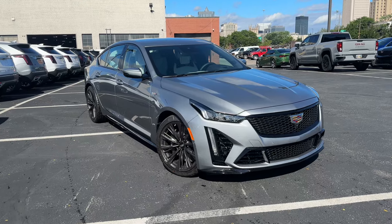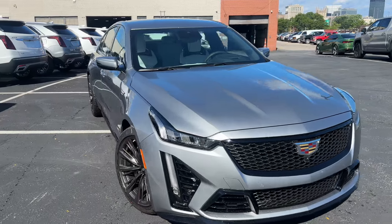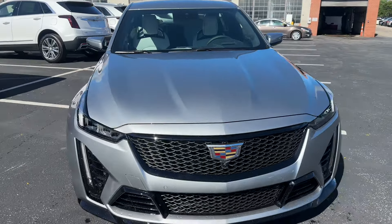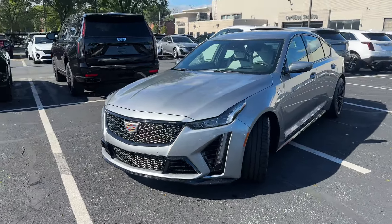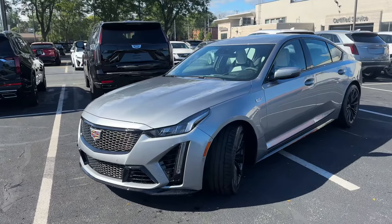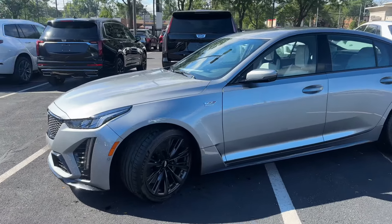Ladies and gentlemen, I have a very special vehicle lined up for you here today. Check out this 2024 CT5V Blackwing. It is finished on the exterior in Argent Silver Metallic with the Sky Cool Gray Micro Suede Backed Bucket Seats — the Sport Buckets.